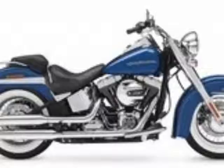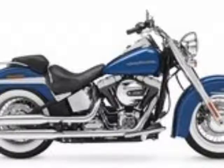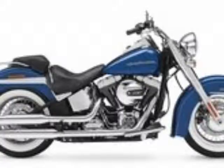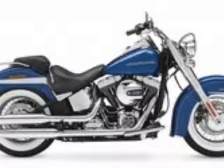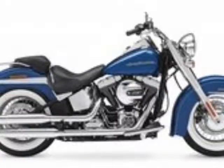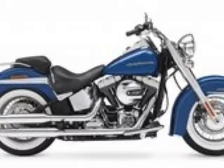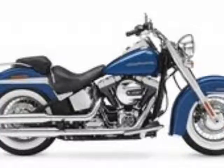This ride comes absolutely dripping with nostalgic touches that come backed up by modern technology — just not too modern, if you know what I mean — and it plugs a small hole in Harley's lineup. With that in mind, I want to take a look at this ride and try to pick out all the little touches that reach back in time and make the Deluxe such a special ride.